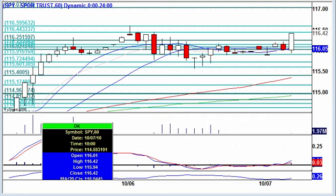Weekly jobless claims drops 11,000, dropping to 445,000. And that's sending the pre-market up.